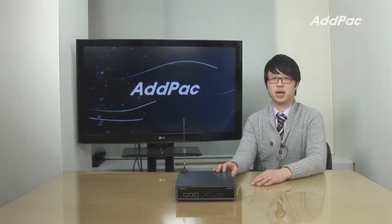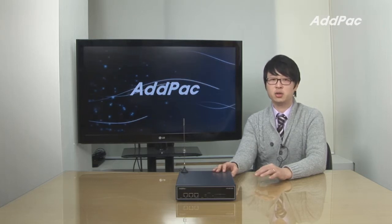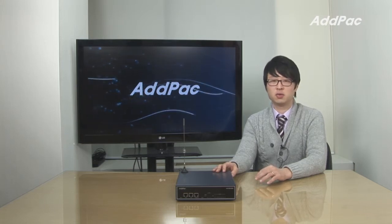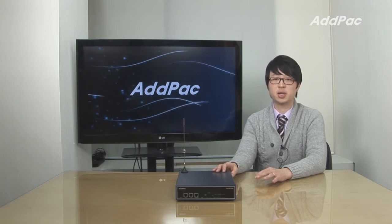AdPak GSM Gateway has been fully recognized in terms of its quality, performance, and affordable price. With 12 years of experience in the GSM market, we know what customers are looking for and fully satisfy their needs. For more information on the APGS-1200, please visit our website.